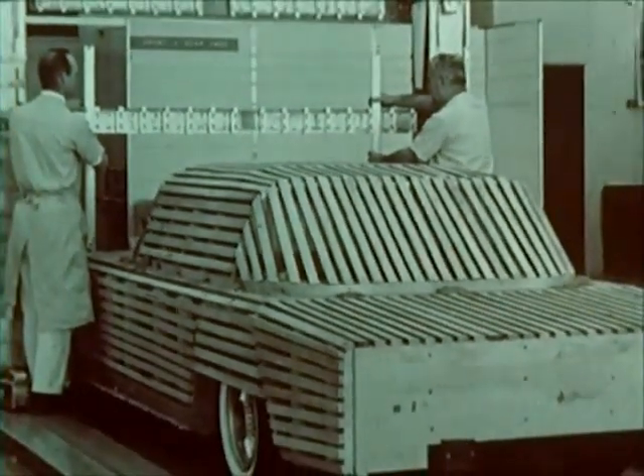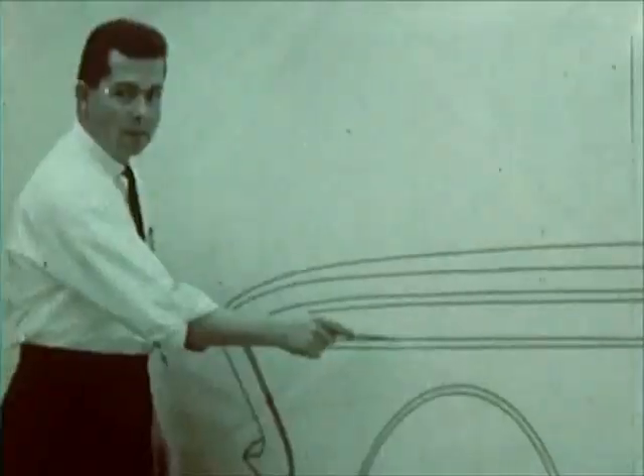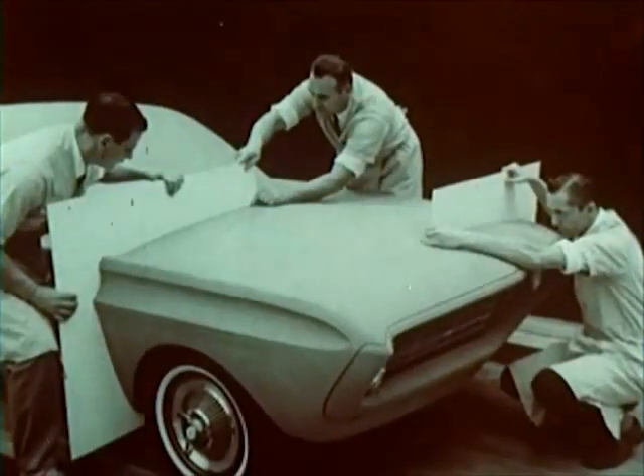To a wooden armature, clay is applied — a shapeless, sculptured version of a new model. After many refinements, the first three-dimensional model is ready for management appraisal.